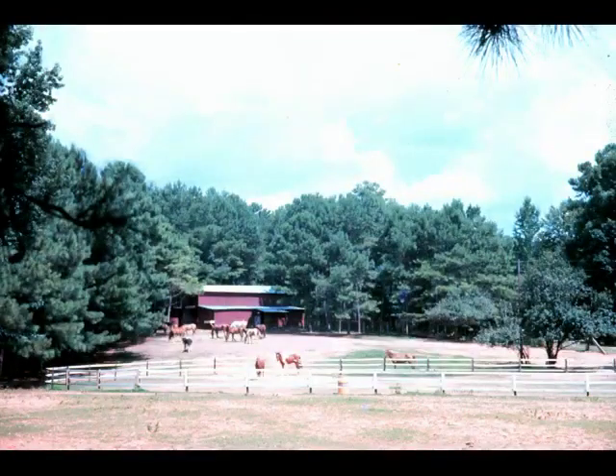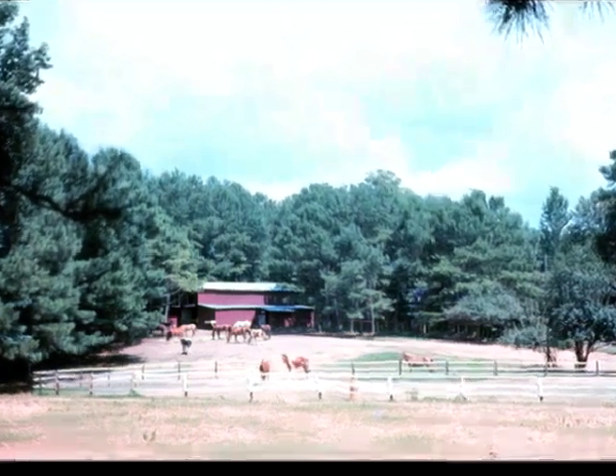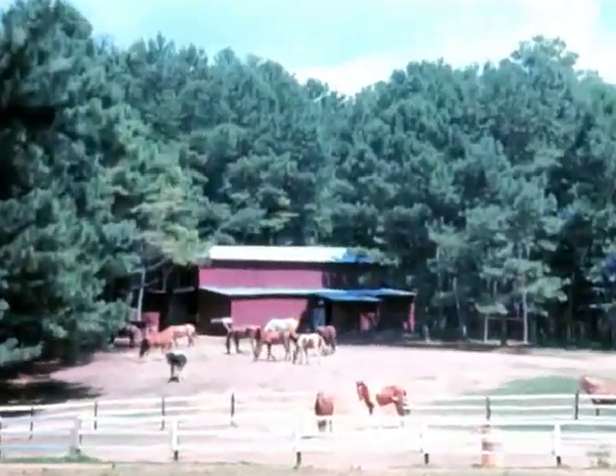Horseback continued to be popular and grew. Now we've got a few more horses, the barn has been enlarged, and this is the first riding ring.